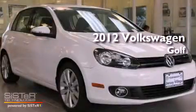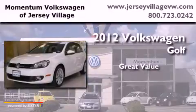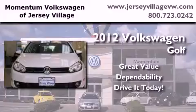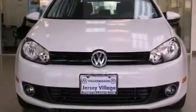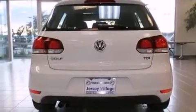This is a brand new 2012 Volkswagen Golf. Features include heated front seats, cruise control, a rear window defroster, and a CD player.